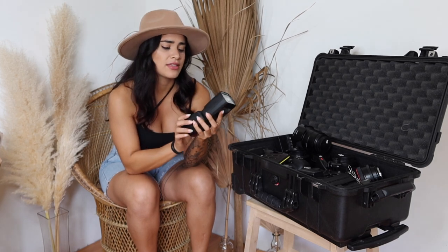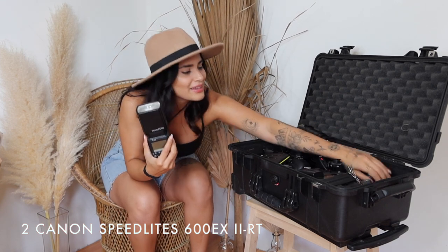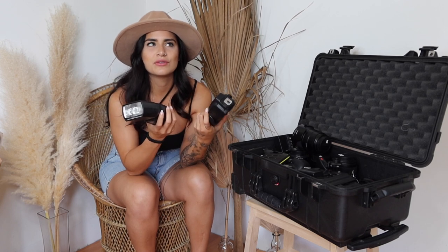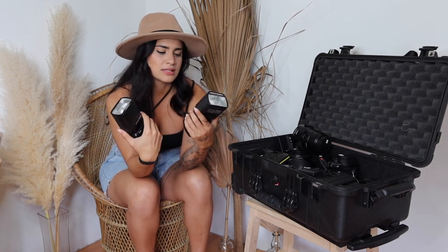I have two flashes: the Canon 600 EX 2 RT speedlight. I own two of them. I use these usually for reception only - I'm not really a flash photographer, I love natural light, so I don't use these unless I absolutely have to. They're definitely necessary for reception though. My assistant shoots with one and I shoot with the other, since I use my 24-70 for the majority of reception time.